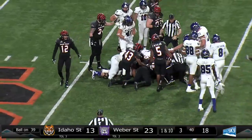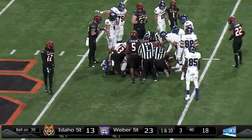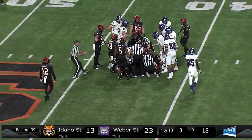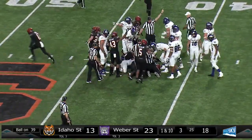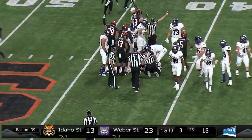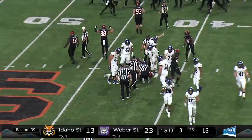Or was he down? No, I don't believe he was down. There's a pileup, I can't tell anything right now. It'll be first down Bengals — they get the ball back with 18 seconds to go in the quarter.